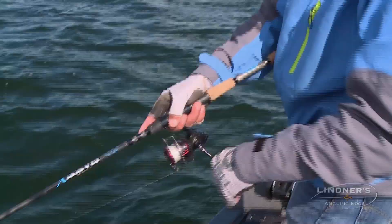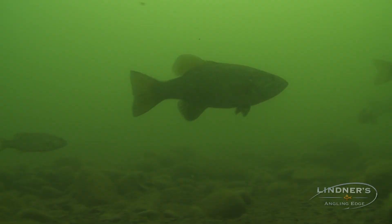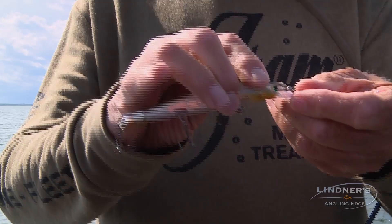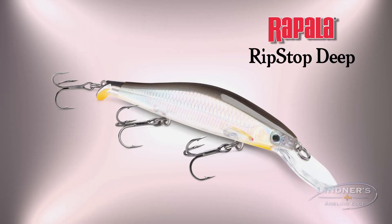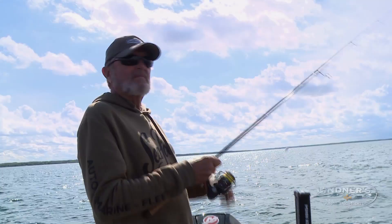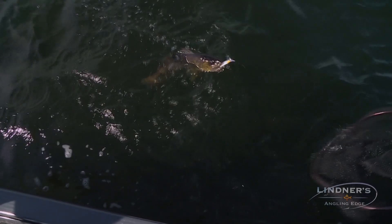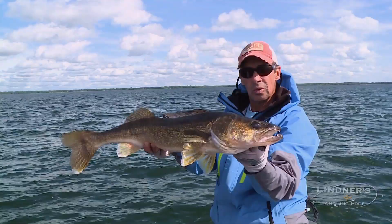When it comes to catching big walleyes and smallmouth bass, jerkbaits can be a really key lure throughout the entire season. It doesn't make any difference — cold water, warm water — that's the really key thing. It's really just fine-tuning your technique for the conditions that you're faced with.